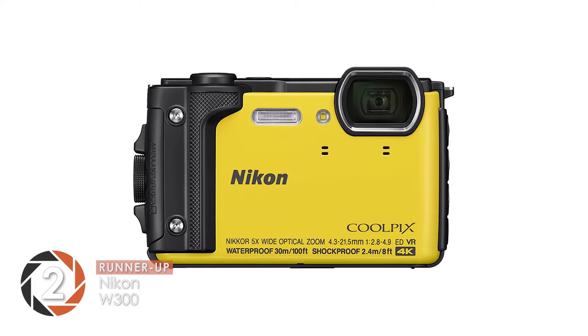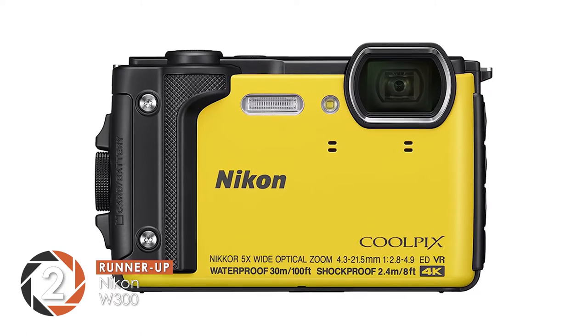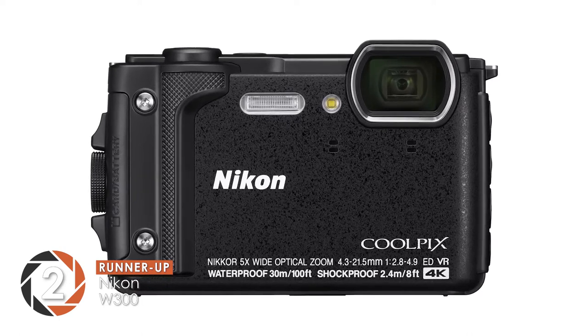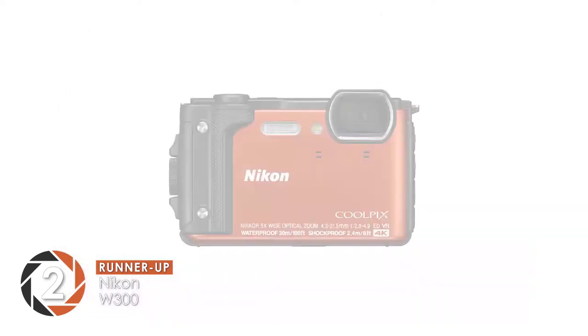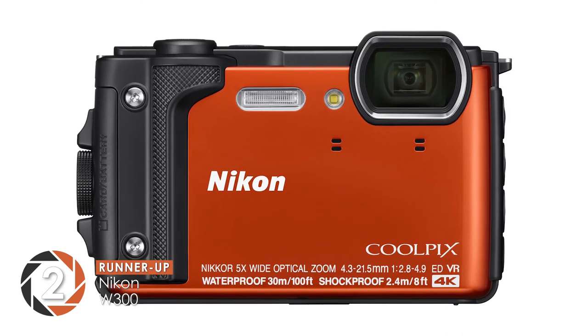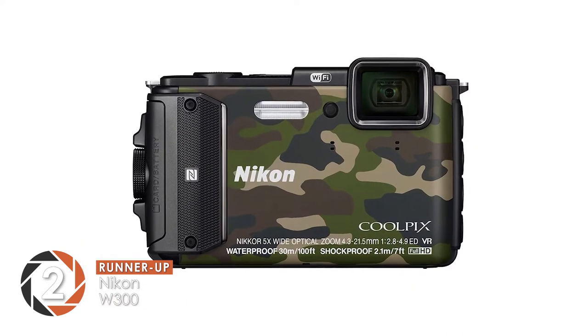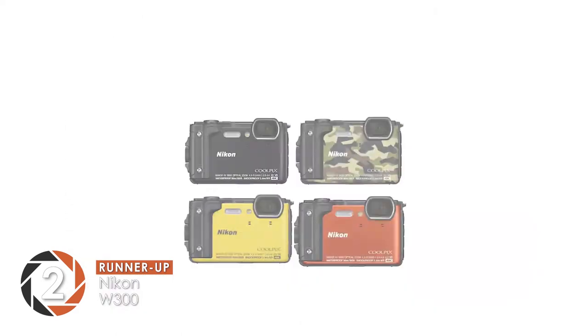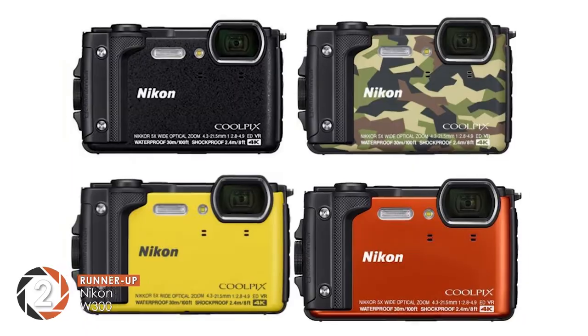Next we have the runner-up, the Nikon W300. The camera stands out because of its two premium lenses. Both of these lenses are supported by FX, which is a full-frame camera. The pictures it takes have a variable aperture design and the ability to capture a full circular picture even at 8mm. Also, it zooms in and provides a more traditional fisheye look at 15mm.